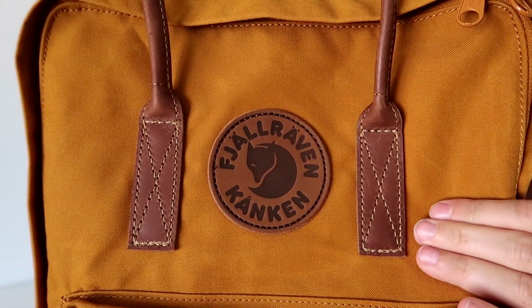Hey you guys, what's up? Welcome back to Poppins Approved. This is a Swedish company — I'm going to butcher it — it's called Fjällräven, and this is the Kånken. You can see the name right there. I have seen these bags floating around for a long time now and finally decided to pick one up.